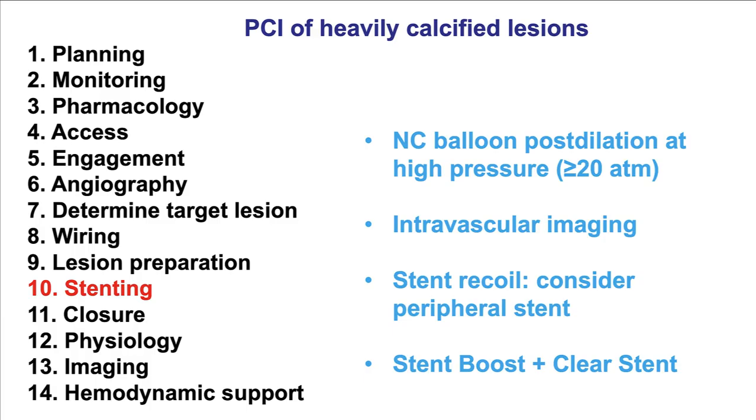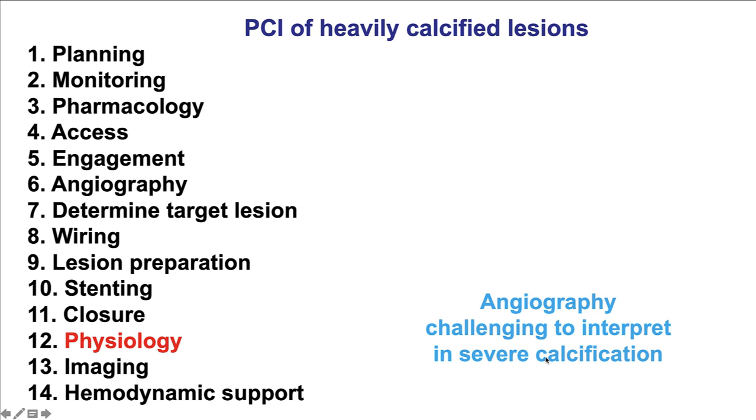There will be specific videos discussing the technique for both rotational and orbital atherectomy. Moving on to stenting: stenting should never happen before there is adequate lesion preparation. Once stenting is done, high-pressure balloon post-dilatation should be performed and intravascular imaging used to ensure an excellent stenting result. In rare cases, especially for ostial lesions with stent recoil, using a peripheral stent with high radial force can be considered. Stent boost and ClearStent are x-ray post-processing techniques that improve stent visualization after deployment.